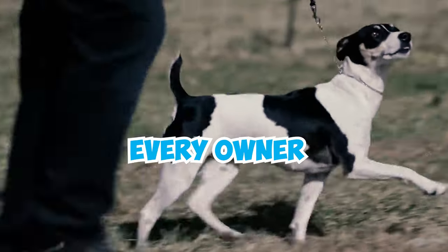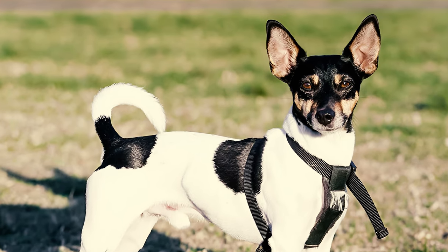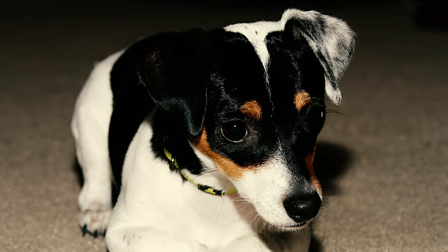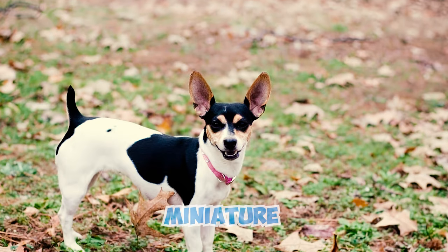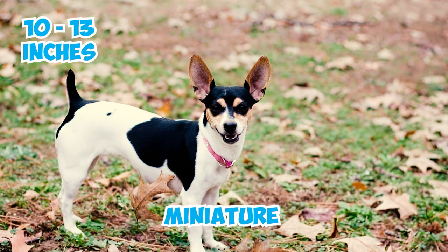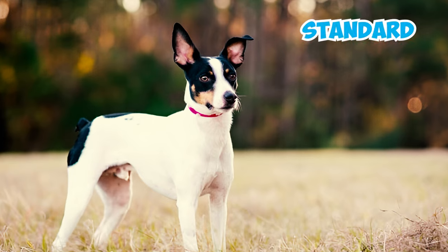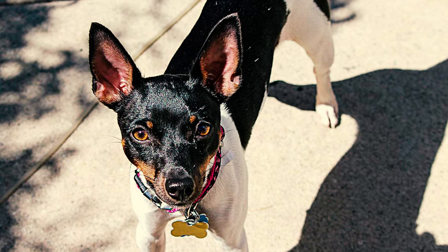30 rat terrier facts every owner should know. Number one: the rat terrier, affectionately known as the ratty, is a clever and lively breed characterized by its compact and sturdy build. They come in two sizes: the miniature, which stands around 10 to 13 inches tall and weighs 10 to 18 pounds, and the standard, reaching heights of over 13 inches up to 18 inches.